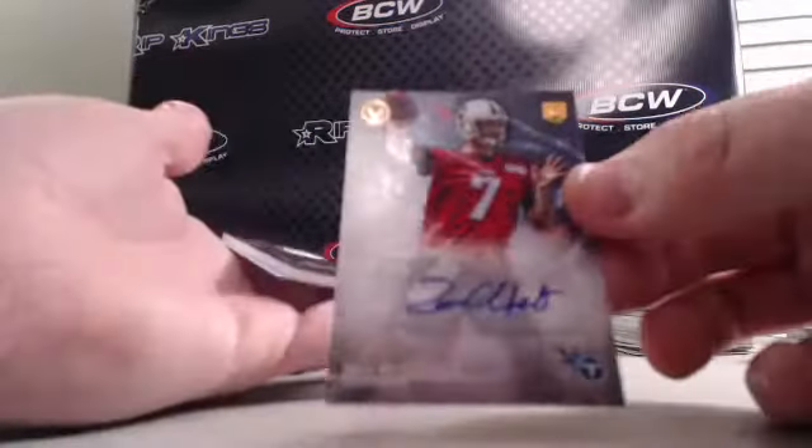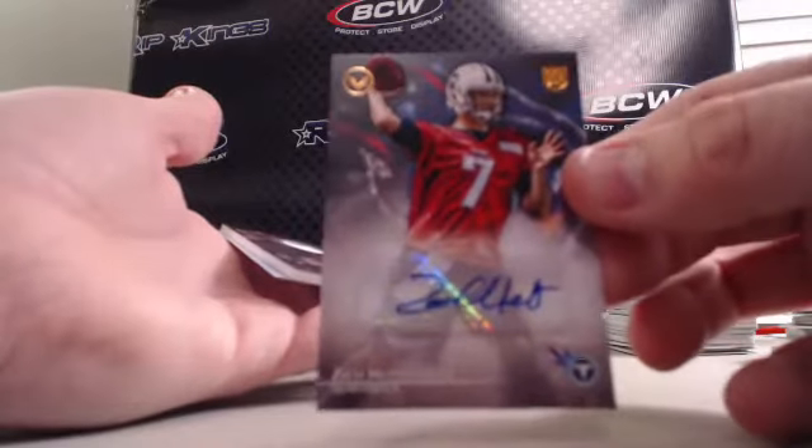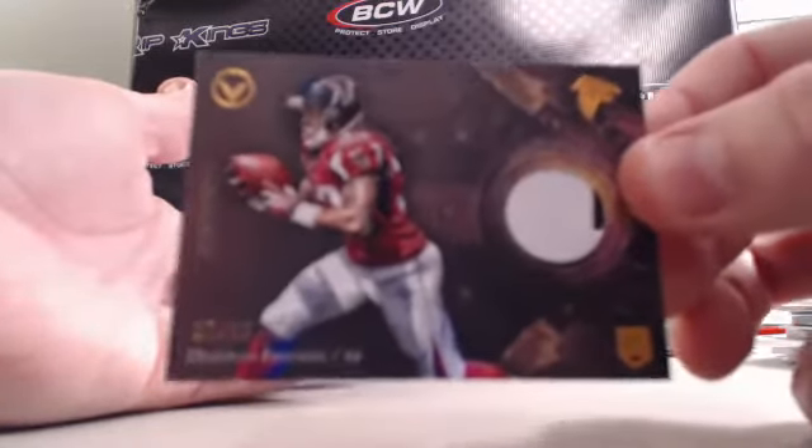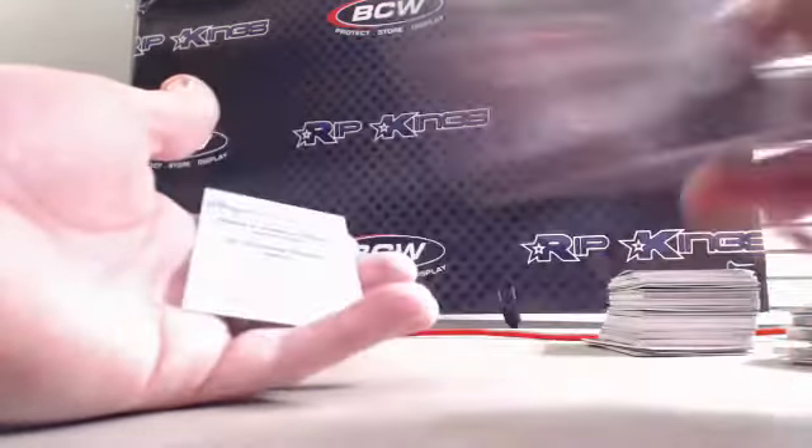We had a Zach Mettenberger base auto for the Titans, and a DeVante Freeman 17 out of 50 two-color patch for the Falcons.